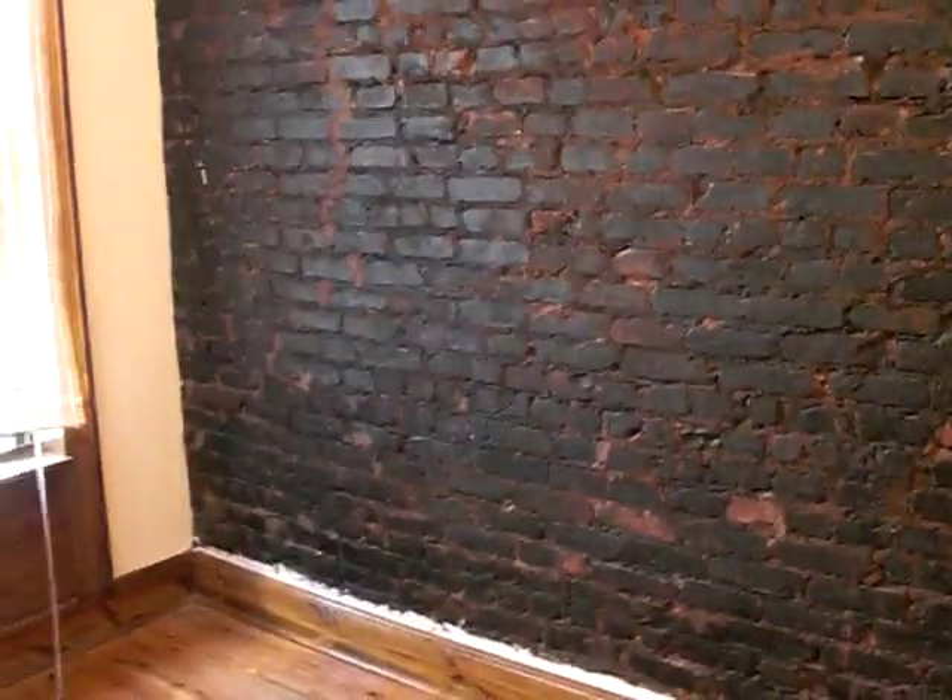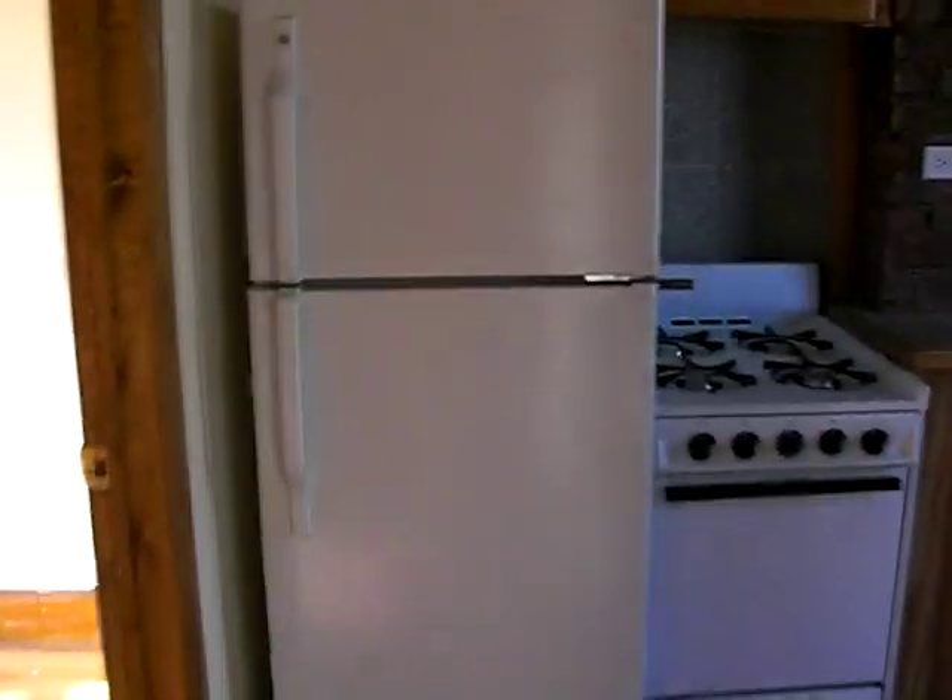Here's bedroom number three with exposed brick. Again, another closet. So this would be perfect for shares.